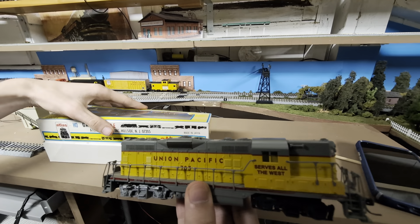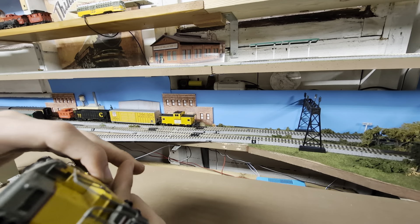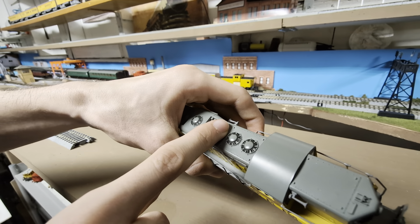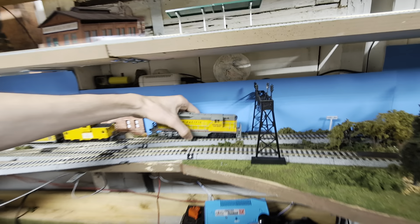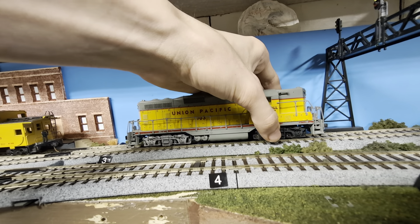We haven't tested it yet — we're going to put it on the tracks and give it a run. Do we want to have it pull the train first, or go around solo first? There's a horn here, and a horn on this side too — horn on both sides. That's pretty cool. We could give this locomotive a test run first and then hook up to the train after.